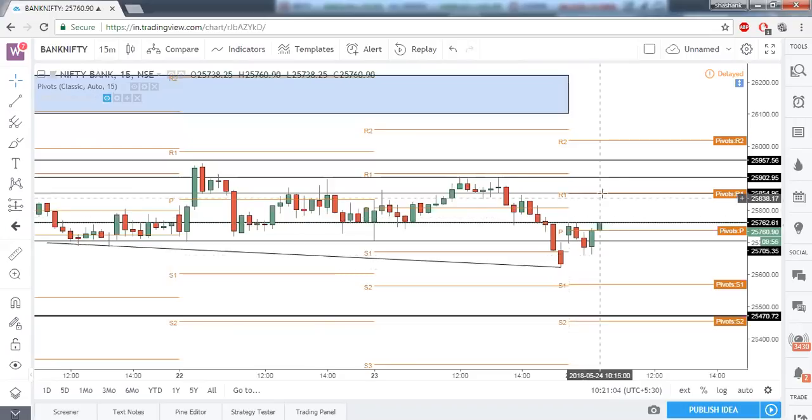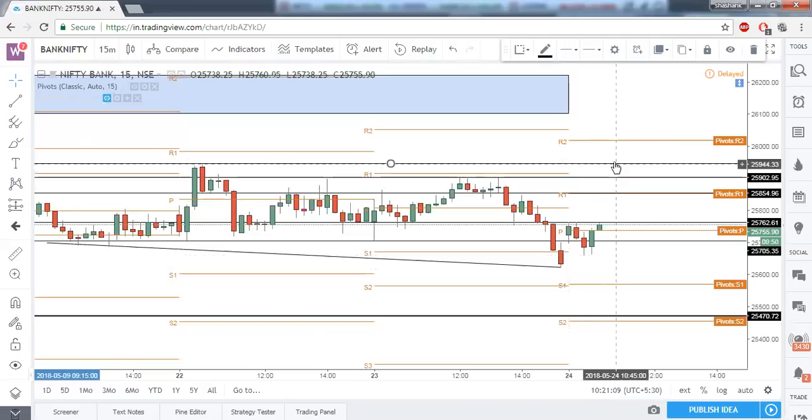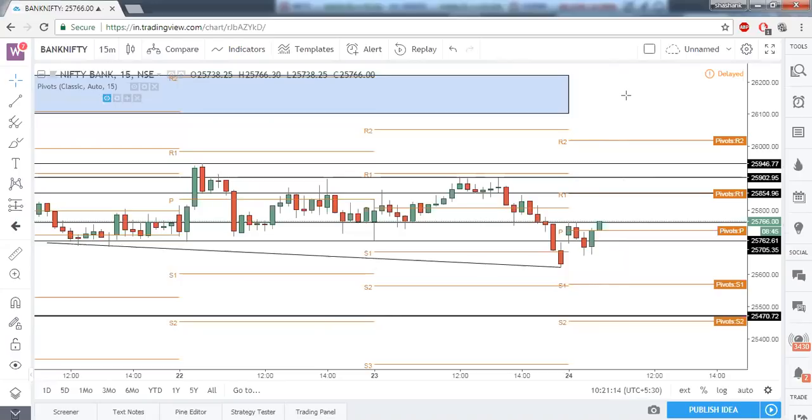Above 25,760 we can easily see a 100-point rally to 25,854, above that 25,900, and above that 25,950. So these are the conclusions on Nifty and Bank Nifty: although on higher time frames we are able to see bearishness, on lower time frames like the one-hour it is giving slight bullish signals such as bullish divergences, and in further lower time frames it is crossing the immediate resistances. Now let's see some stocks for today.